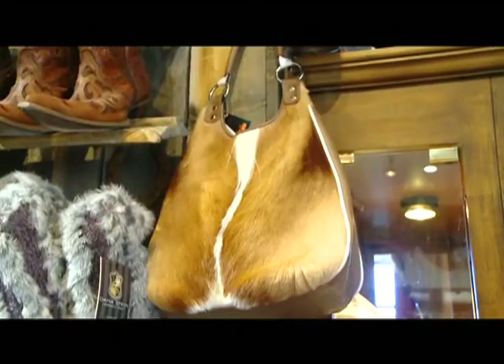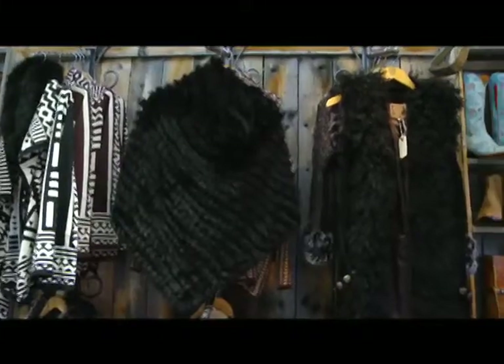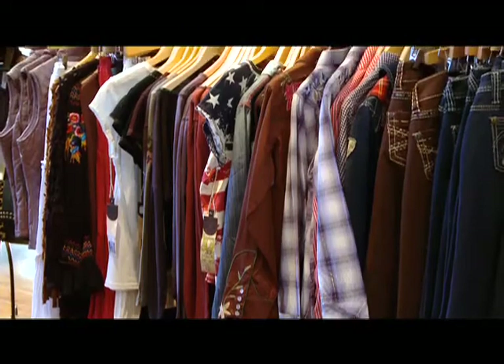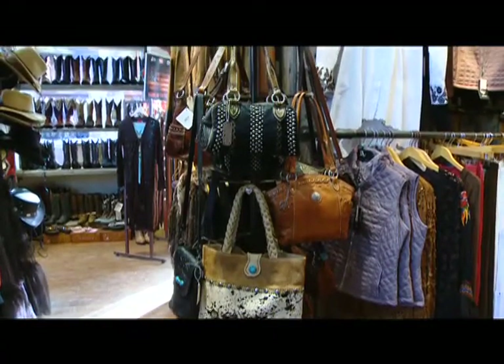For the cowgirl out there, we encourage you to come in and try on some skirts and some great fur vests. We've got wonderful lines such as Patricia Wolf and Double D Ranch. Everything you see in our store is also available online at slopesidecowboy.com.